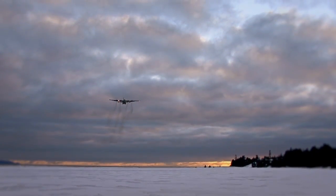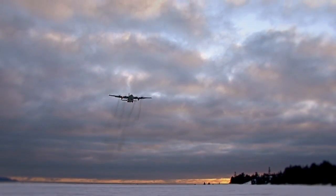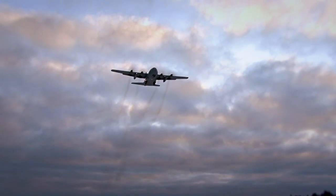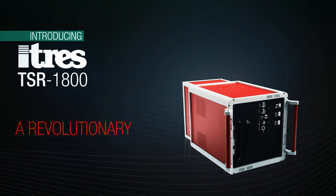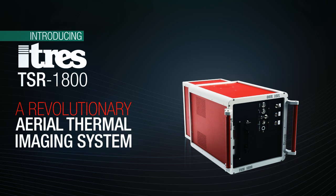Search teams have a breakthrough new tool that can save time, save costs, and more importantly save lives. Introducing the TSR 1800, a revolutionary aerial thermal imaging system.